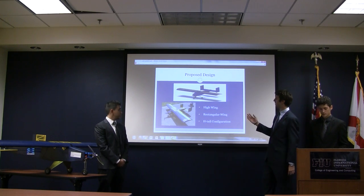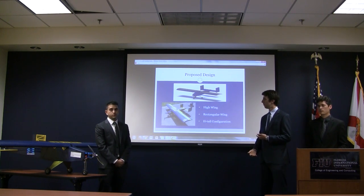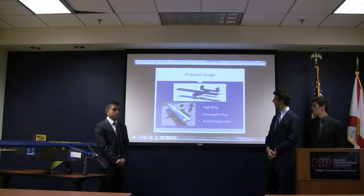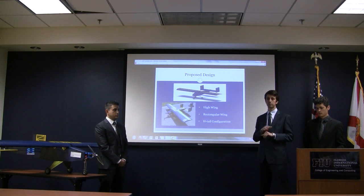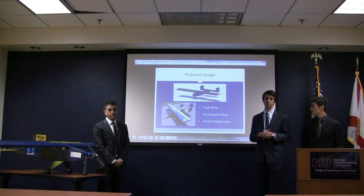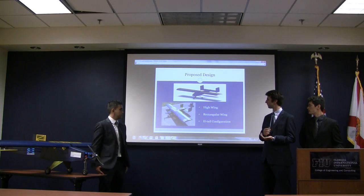For our proposed design, we selected the high wing, rectangular wing, and H-tail configuration. The high wing provides enough clearance from the ground for takeoff and landing so that we don't scratch any part of the wing. It also positions the center of gravity of the airplane underneath the center of gravity of the wing, allowing us to fix the CG and vary the payload without the CG shifting. The rectangular wing was selected because it's easier to manufacture.